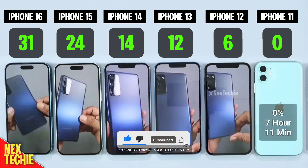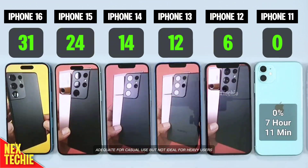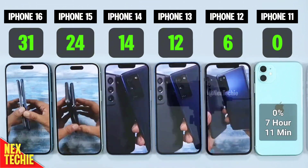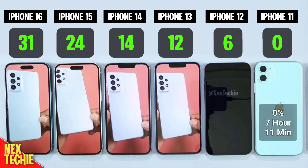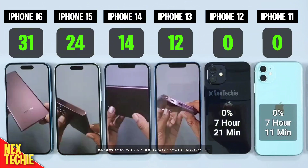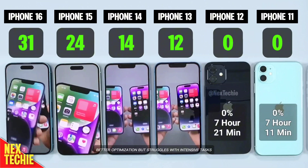iPhone 11 handles iOS 18 decently, lasting 7 hours and 11 minutes — adequate for casual use, but not ideal for heavy users. iPhone 12 shows a slight improvement with a 7 hour and 21 minute battery life. Better optimization, but it still struggles with intensive tasks.